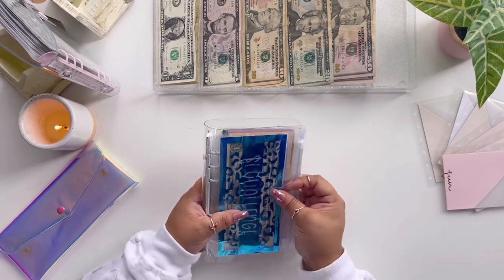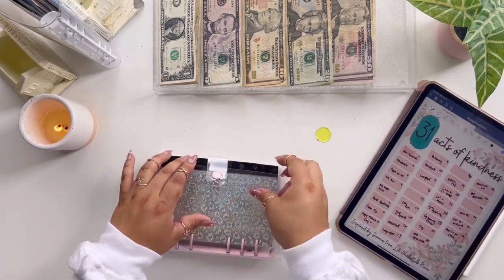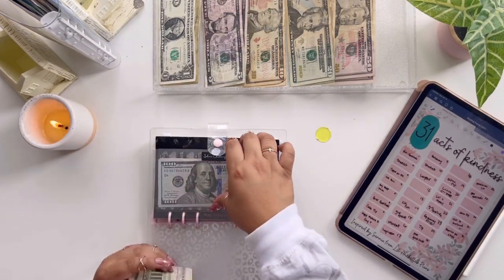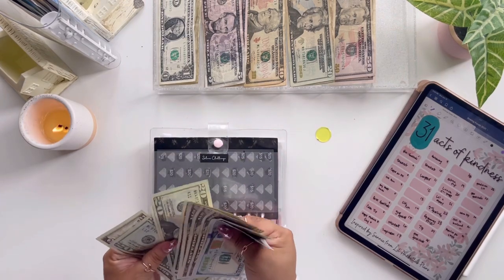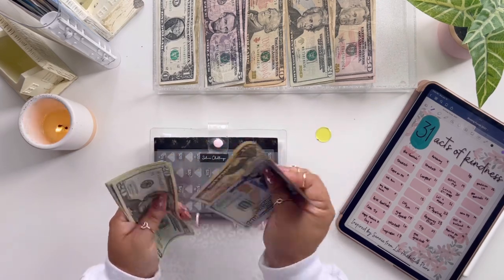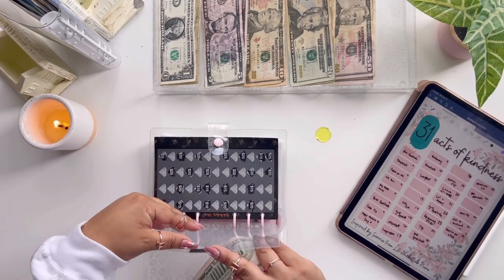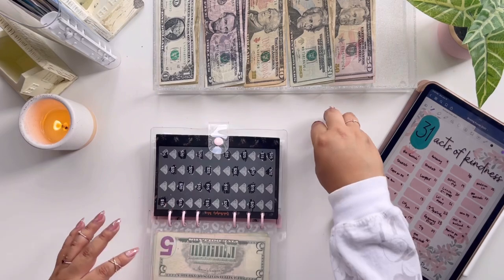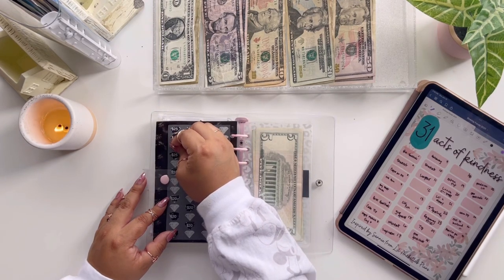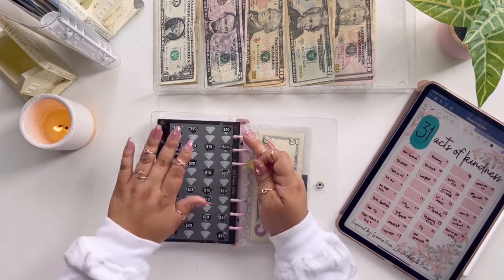That's it for my first binder. Let's get into the second binder — our scratch-off challenges and coloring challenges. Our silver challenge from Pink X Budgets is getting $45 this week. Let's organize and count: $100, $200, $250, $300, $350, $370, $390, $410, $430, $435 — so $435 saved. We are almost halfway to finishing this, which is great because we're in June. For next time, I'm scratching off another $20 and another $20 — so $40 will be stuffed next time.